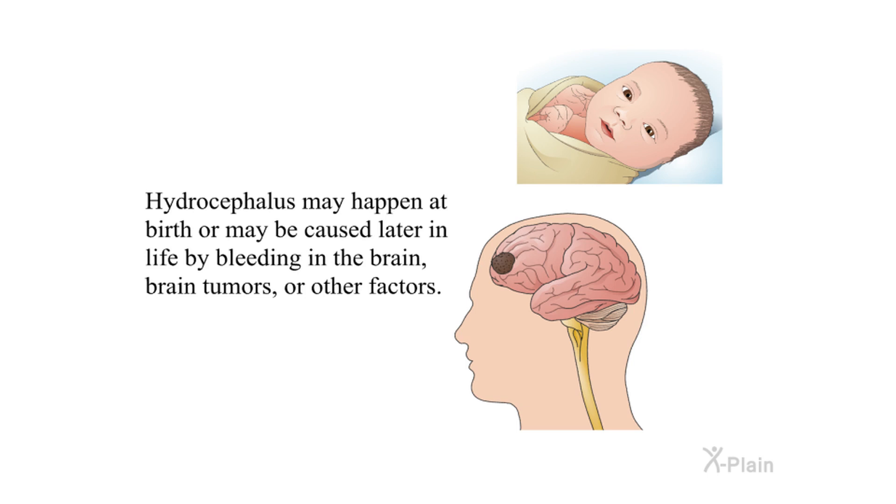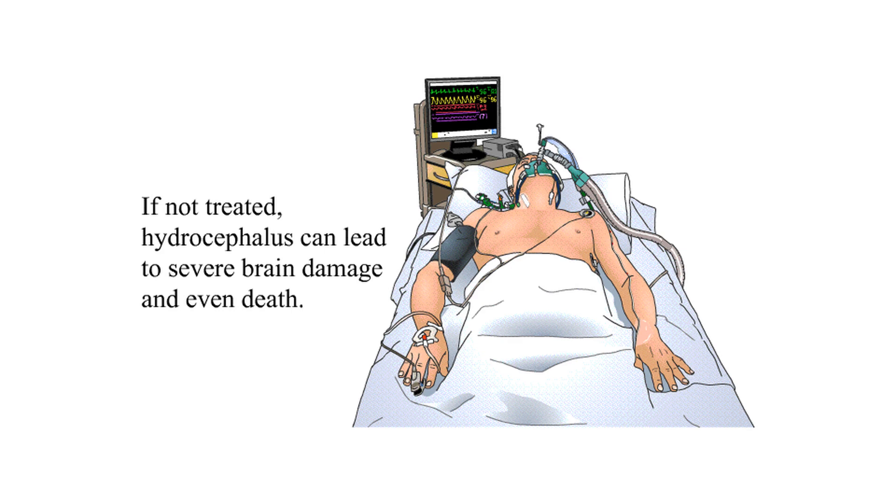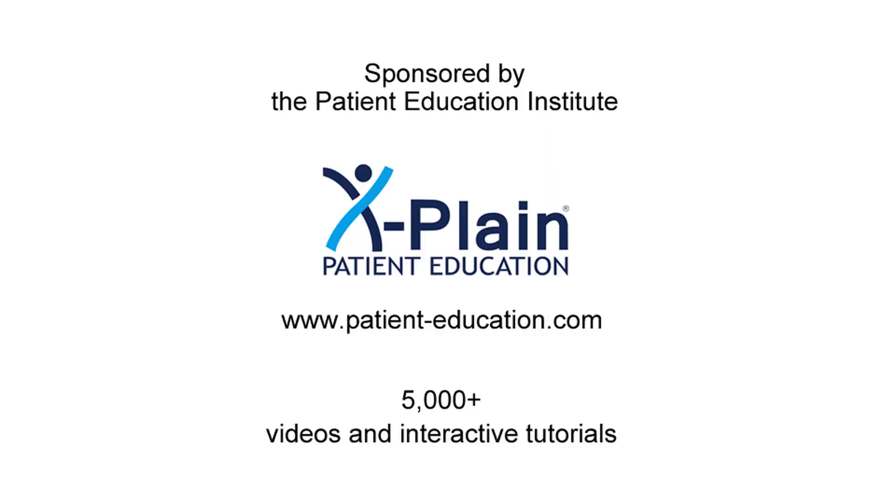Hydrocephalus may happen at birth or may be caused later in life by bleeding in the brain, brain tumors, or other factors. If not treated, hydrocephalus can lead to severe brain damage and even death.